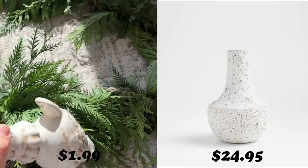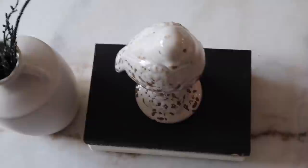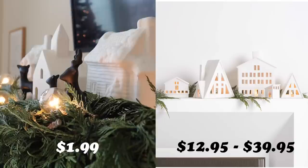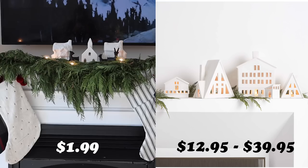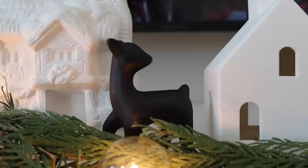When I thrift for dupes or inspiration, I really try not to box myself into finding the exact item, because realistically you won't find an exact item. I like to think really creatively on how I can achieve a similar look, even if the item isn't quite the same. These white ceramic holiday houses are one of the first things you'll notice in the holiday section on Crate and Barrel's website, ranging from $12.95 to $39.95 per house. I thrifted three of these for $1.99 each and styled them on top of the mantle amongst the garland, just like they did.